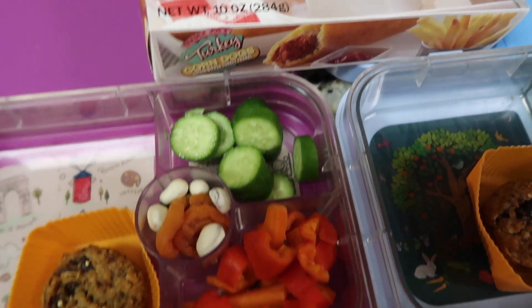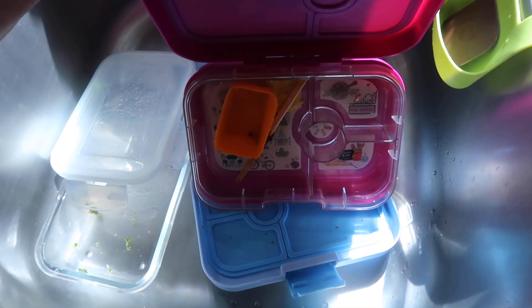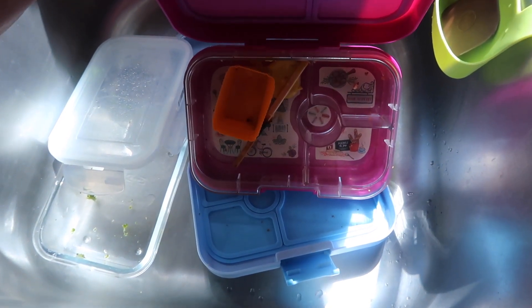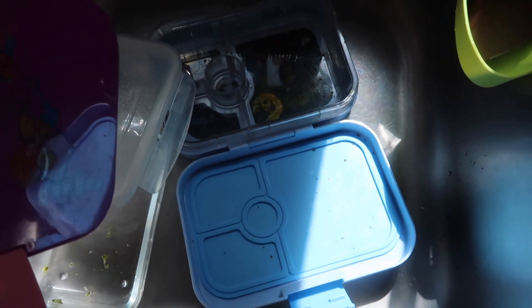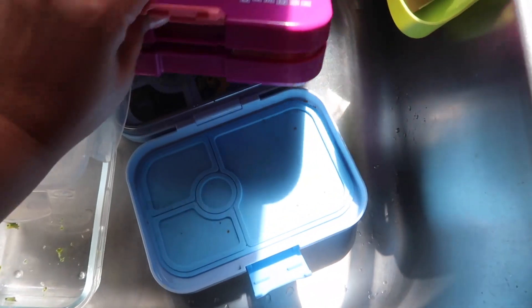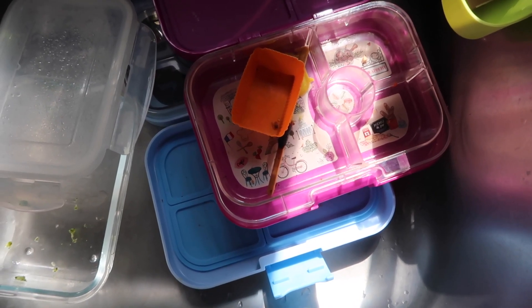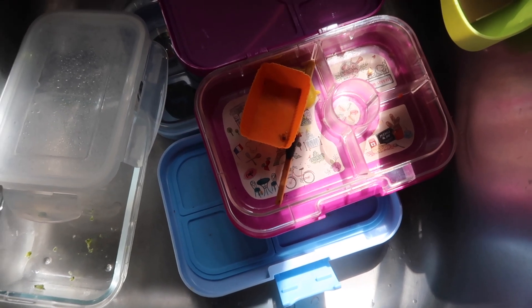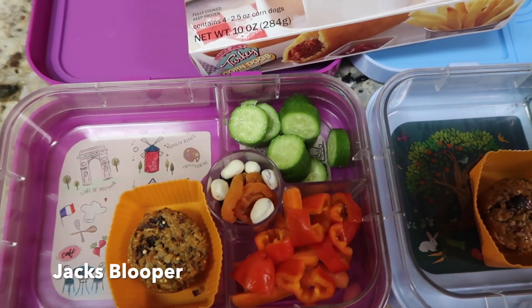They both ate everything! Buddy said he wasn't going to finish his corndog crust, which is very possible, but other than that they ate everything. Izzy actually lost a tooth and didn't know it and she ate it — so there's that! Anyhow, have a good weekend guys and we will see you next week for another week of school lunches. Bye!